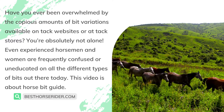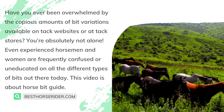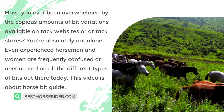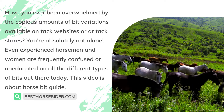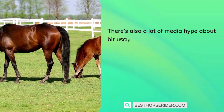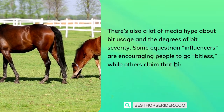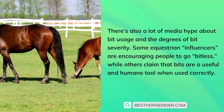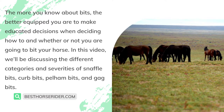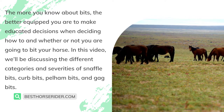Have you ever been overwhelmed by the copious amounts of bit variations available on tack websites or at tack stores? You're absolutely not alone — even experienced horsemen and women are frequently confused or uneducated on all the different types of bits out there. There's also a lot of media hype about bit usage and the degrees of bit severity. Some equestrian influencers are encouraging people to go bitless while others claim that bits are a useful and humane tool when used correctly. The more you know about bits, the better equipped you are to make educated decisions.